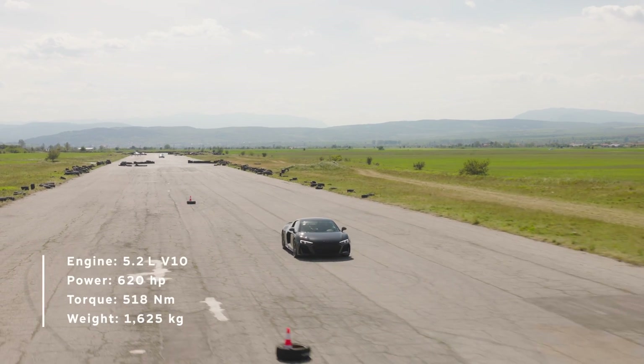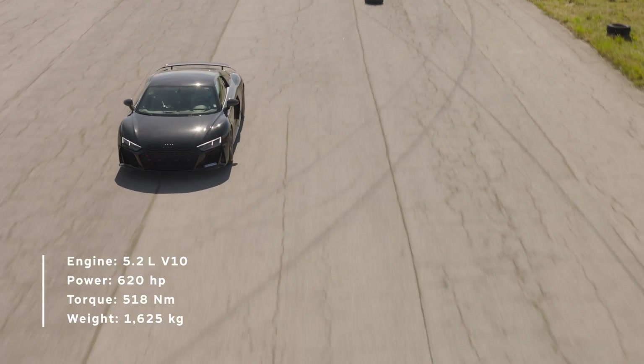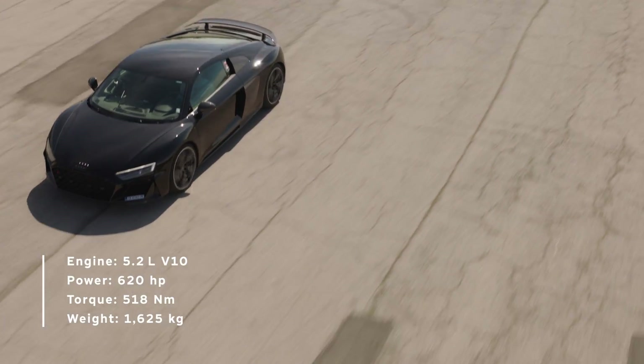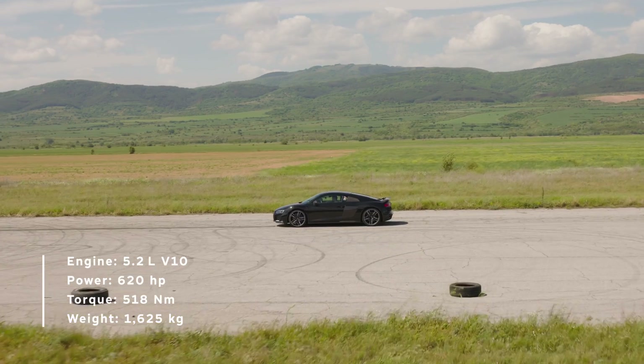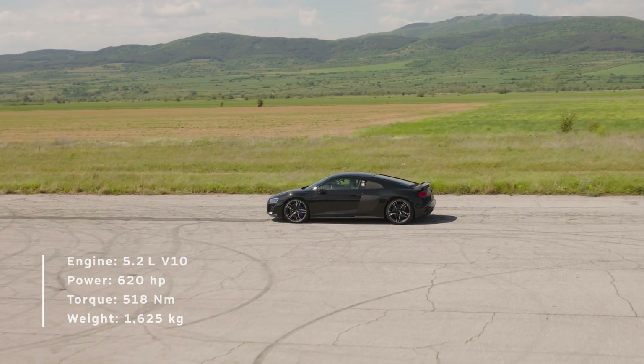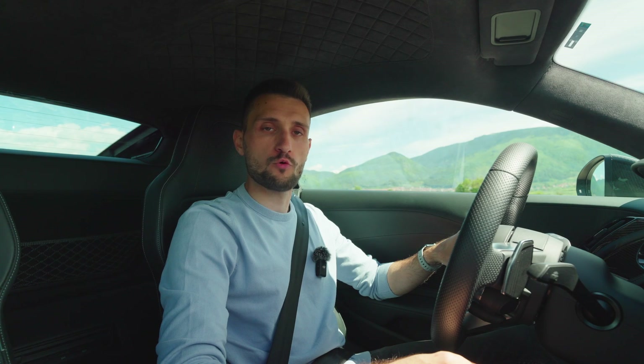The R8 in this latest generation is powered by a 5.2-liter naturally aspirated V10 engine, which produces 620 horsepower and 580 newton-meters of torque. All this is mated to a 7-speed dual-clutch transmission and, of course, the Audi notorious 4-wheel-drive system.